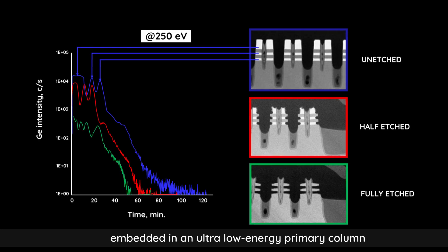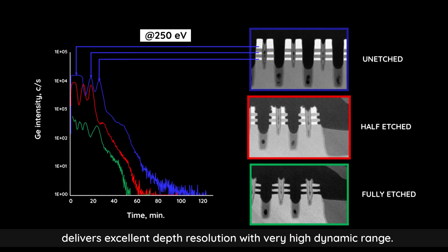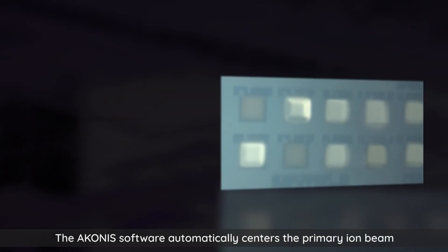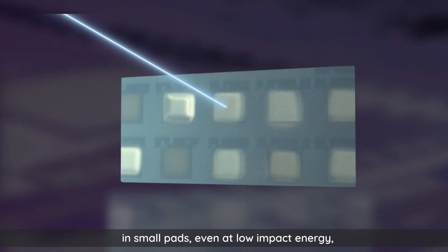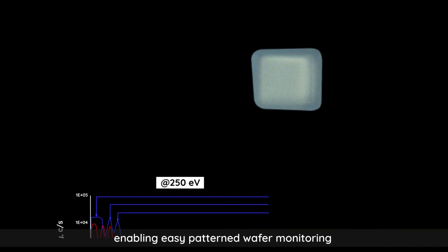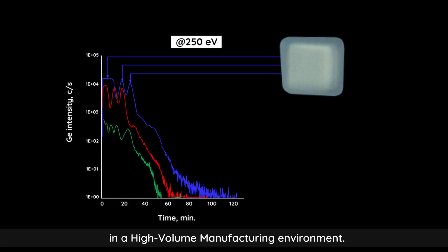delivers excellent depth resolution with very high dynamic range. The Aconis software automatically centers the primary ion beam in small pads, even at low impact energy, enabling easy patterned wafer monitoring in a high volume manufacturing environment.